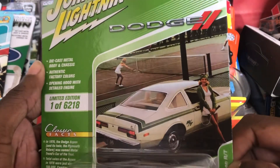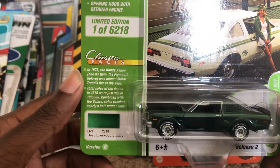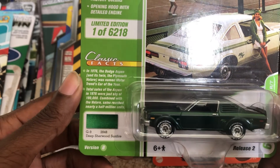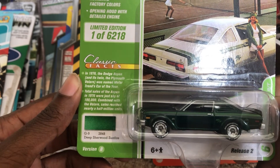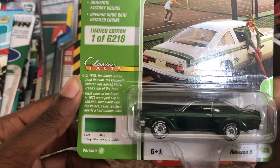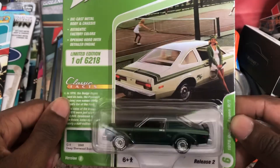As you can see from the picture here and from the classic facts card, in 1976 this car was named Motor Trend's Car of the Year. They were just shy of 190,000 units, and combined with the Volare sales they reached nearly a half million units. I gotta say that's very impressive.